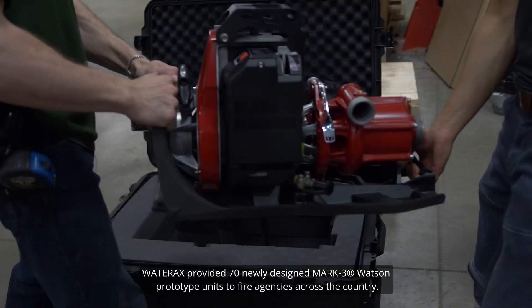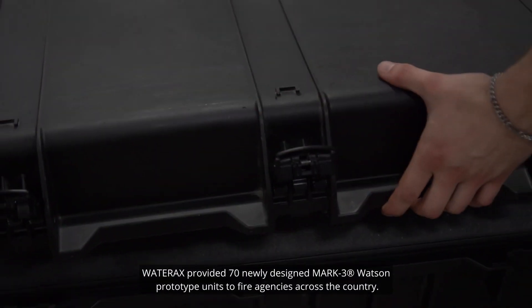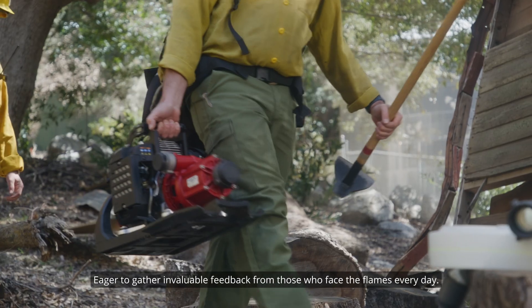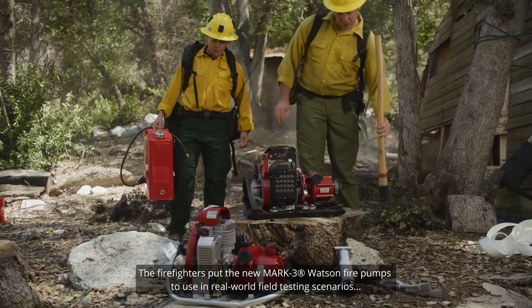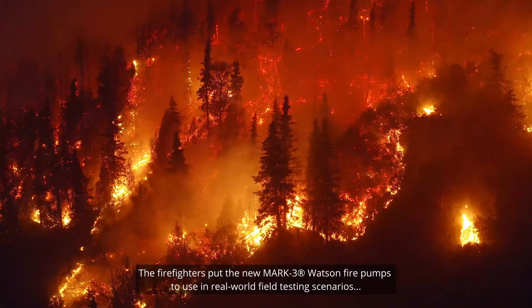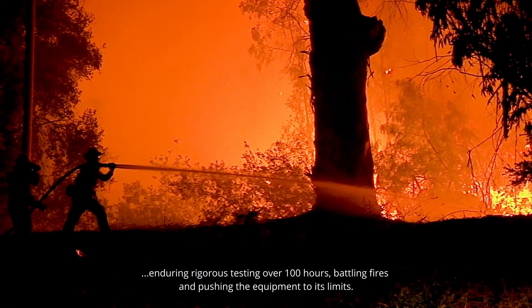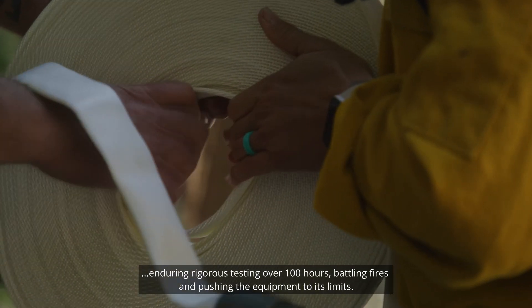WaterRacks provided 70 newly designed Mk3 Watson prototype units to fire agencies across the country, eager to gather invaluable feedback from those who face the flames every day. These firefighters put the new Mk3 Watson fire pump to use in real-world field testing scenarios, entering rigorous testing over 100 hours, battling fires and pushing the equipment to its limits.